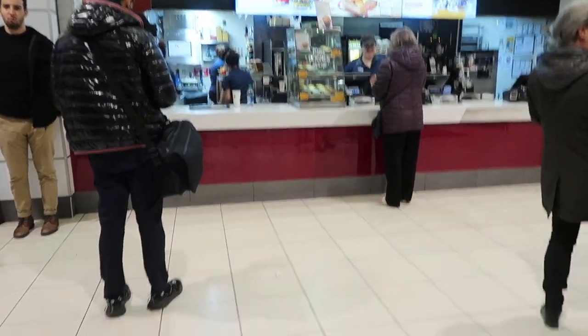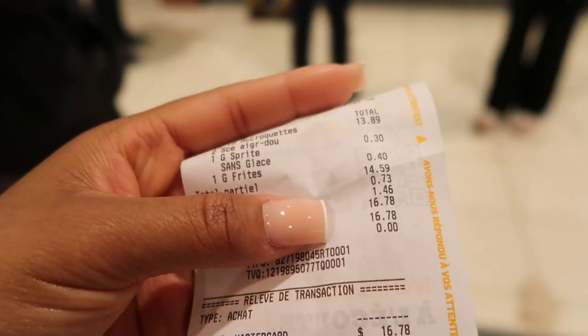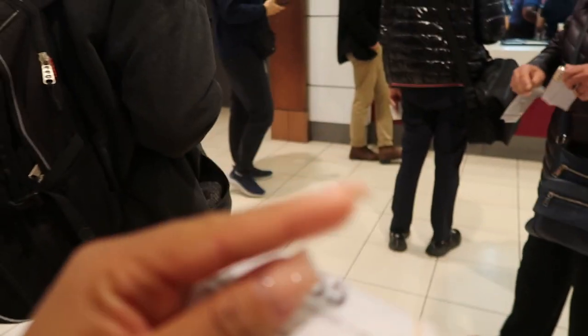I stopped at McDonald's to get a bite to eat. That's how much I paid in Canadian dollars — $16.78. I got a 10-piece nugget well done, large fries, and a large Sprite with no ice.